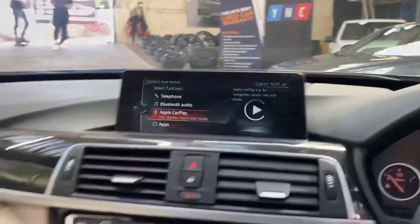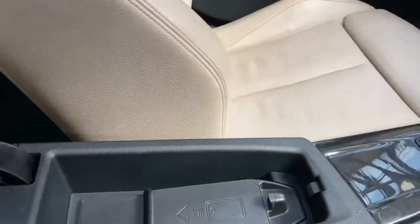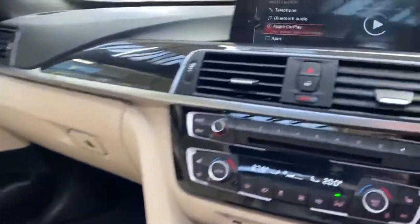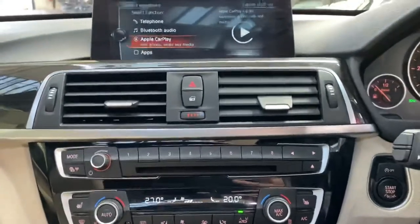We've got regular Bluetooth audio and telephone, as well as Apple CarPlay on this car — another nice feature. And if you open up the armrest, you'll also find a wireless charging dock, so you can keep everything charged up whilst using the multimedia systems.